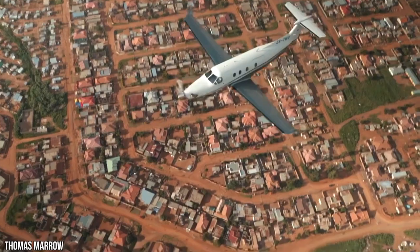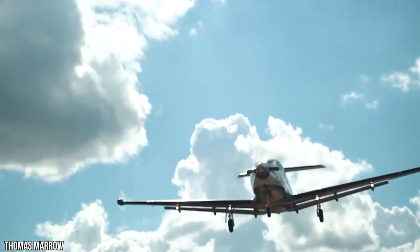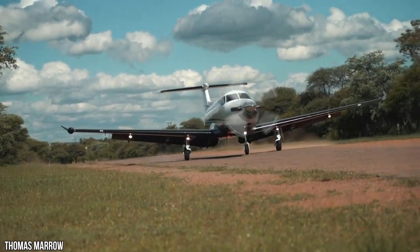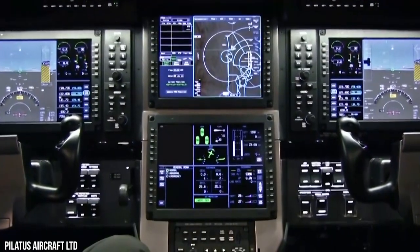Only the PC-12 NGX offers the improved avionics of high-end business jets developed for the single pilot. It features an autopilot optimized for stability and smoothness, and SmartView synthetic vision with performance-based head-up display symbology.